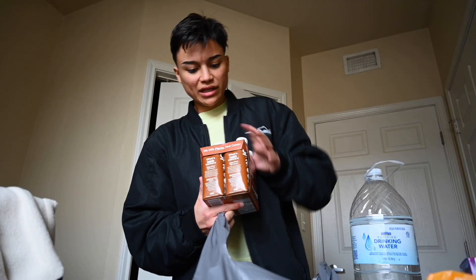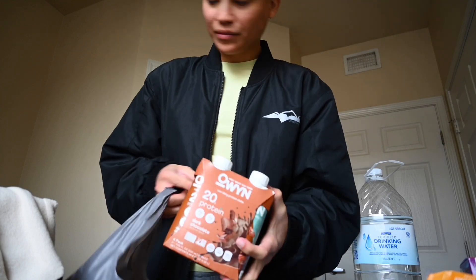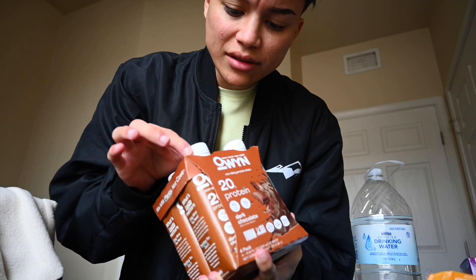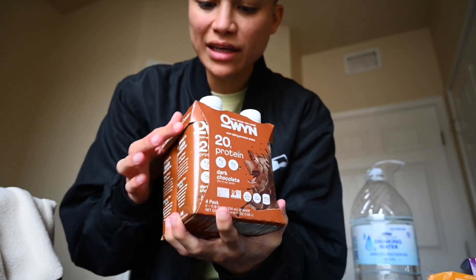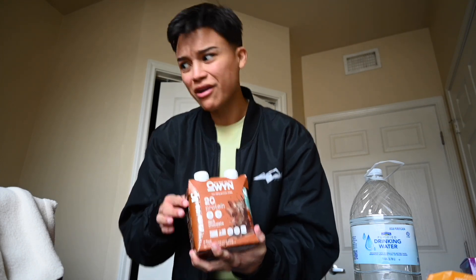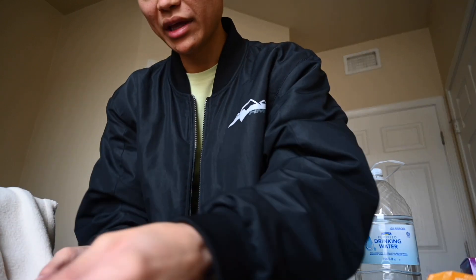Then we got these Only What You Need drinks. The other day I really did have an issue with these because the carton was leaking from the bottom of the little plastic. I was like, I don't know how safe that is or if I want to drink that. These are also cold, but they're not usually in the cold section, so I'm not sure what to do about that.